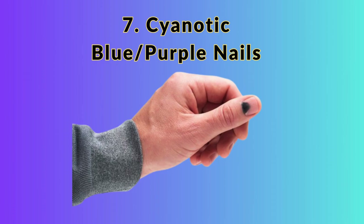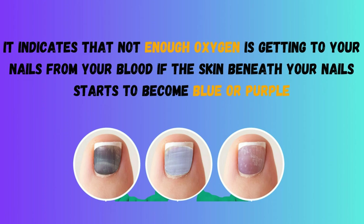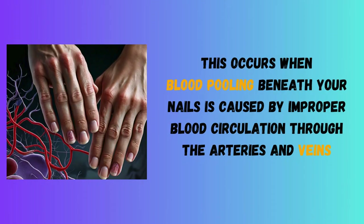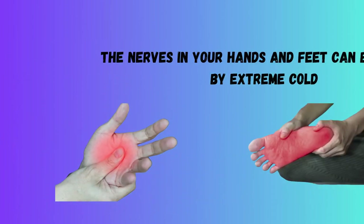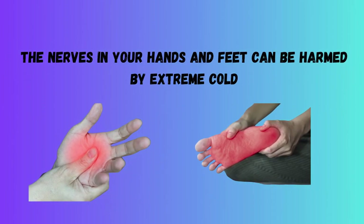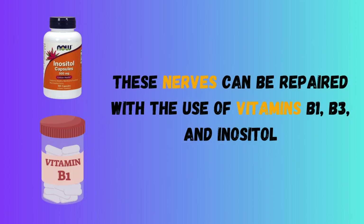7. Cyanotic Blue or Purple Nails. It indicates that not enough oxygen is getting to your nails from your blood if the skin beneath your nails starts to become blue or purple. This occurs when blood pooling beneath your nails is caused by improper blood circulation through the arteries and veins. The nerves in your hands and feet can be harmed by extreme cold, frostbite, high estrogen levels, excessive power tool use, or ongoing stress. These nerves can be repaired with the use of vitamins B1, B3, and inositol.